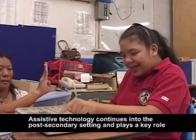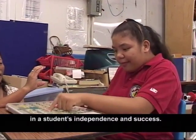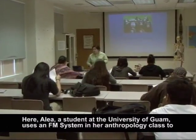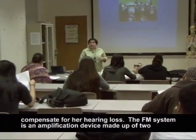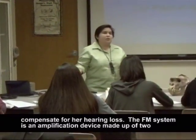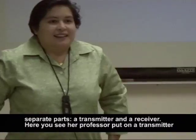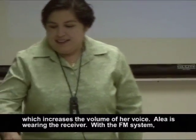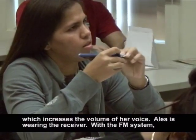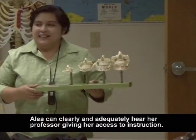Assistive technology continues into the post-secondary setting and plays a key role in a student's independence and success. Here Aaliyah, a student at the University of Guam, uses an FM system in her anthropology class to compensate for her hearing loss. The FM system is an amplification device made up of two separate parts, a transmitter and a receiver. Here you see her professor put on a transmitter, which increases the volume of her voice. Aaliyah is wearing the receiver. With the FM system, Aaliyah can clearly and adequately hear her professor, giving her access to instruction.